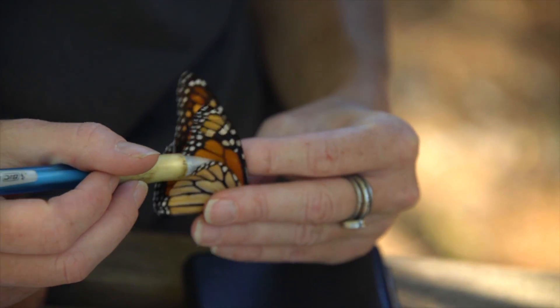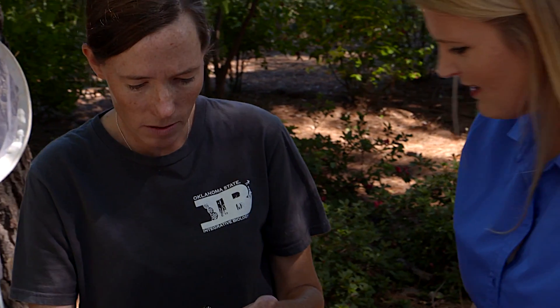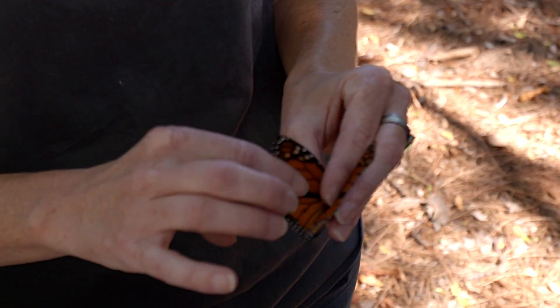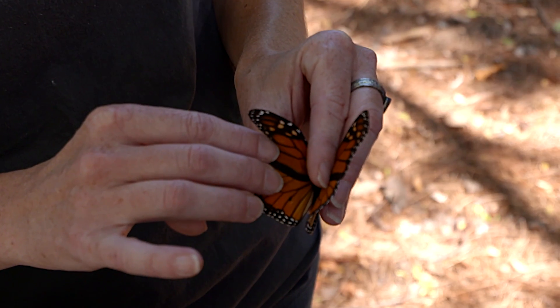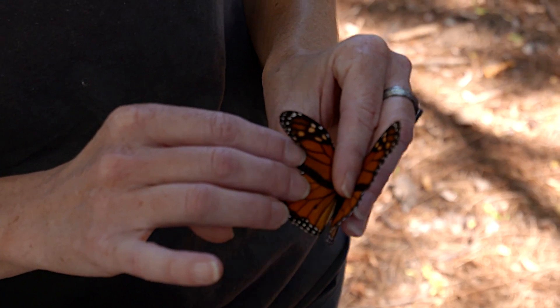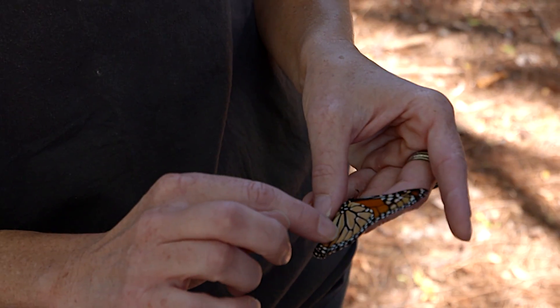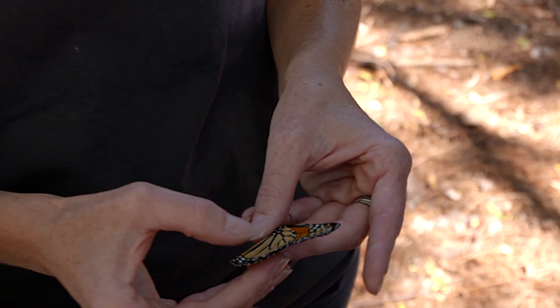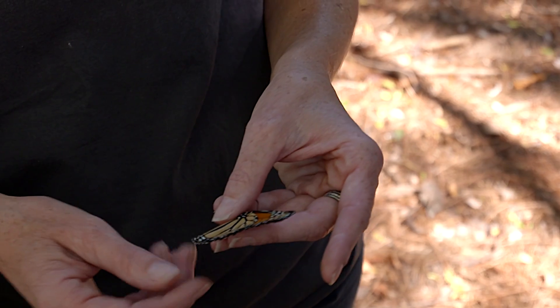We've got a male monarch here. How do you know he's a male? If you look at the hind wings, they've got a spot on the hind wing that indicates it's a male. You can see it on this side, though it's not as obvious, so until you're used to working with them it helps to look at both sides.